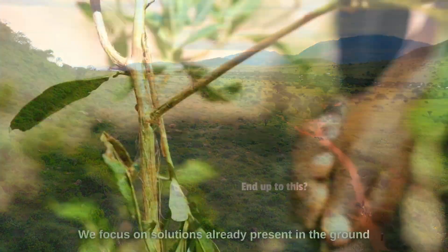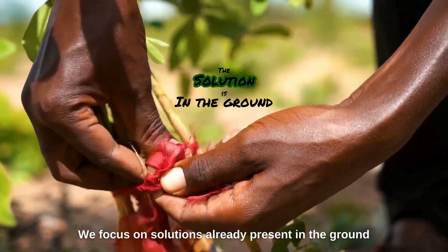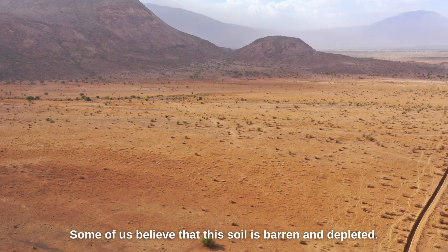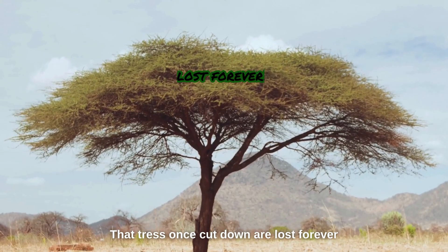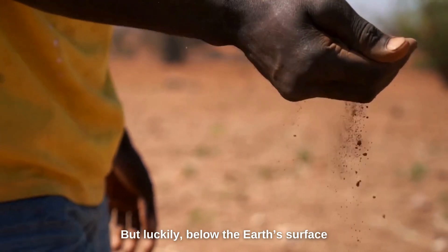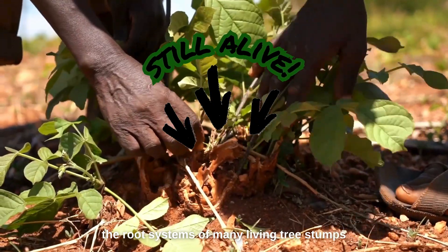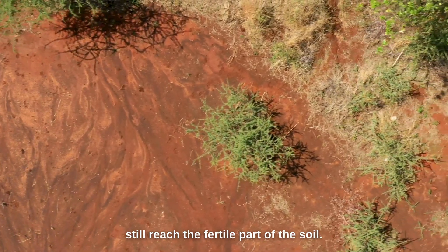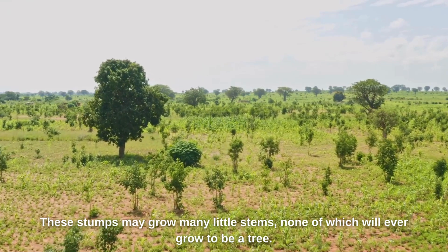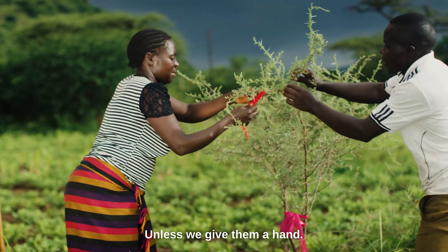How did this end up to this? We focus on solutions already present in the ground. Some of us believe that this soil is barren and depleted, that trees once cut down are lost forever. But luckily, below the earth's surface, the root systems of many living tree stumps still reach the fertile part of the soil. These stumps may grow many little stems, none of which will ever grow to be a tree — unless we give them a hand.